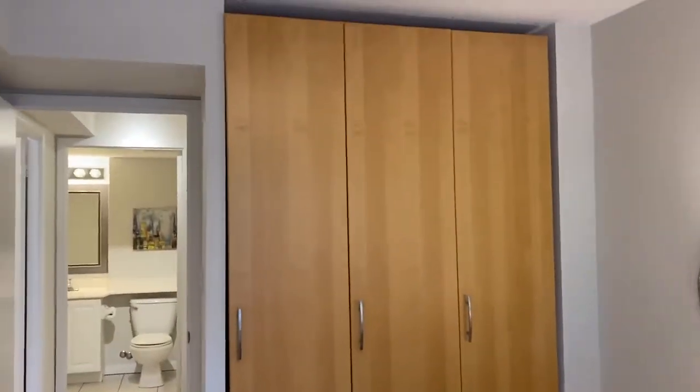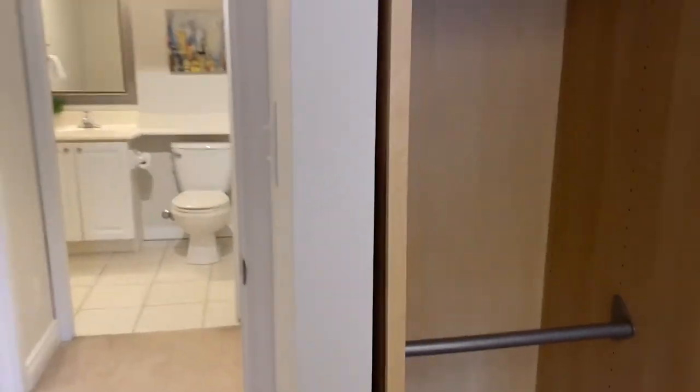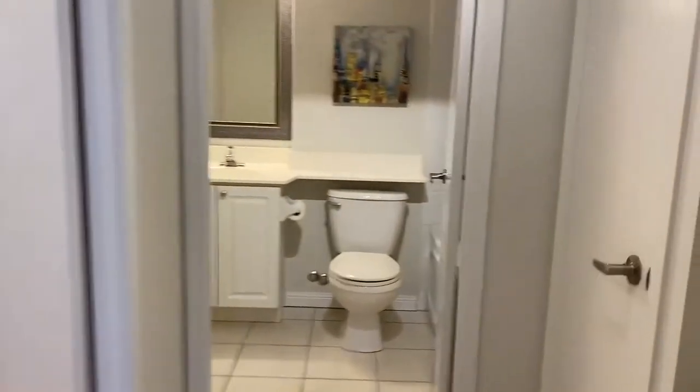Built-in closets — let's come back here so you can see. Very attractive, not the usual. Lots of space for hanging and folding. And there's a linen closet up here as well.